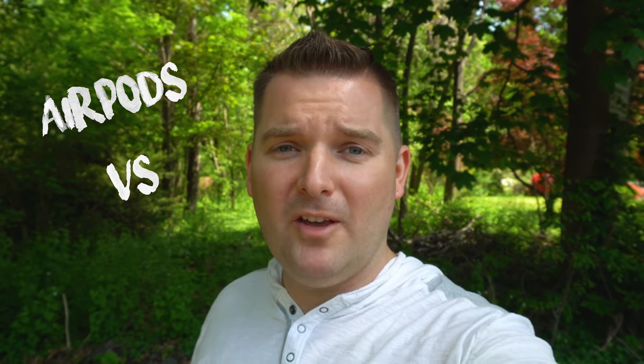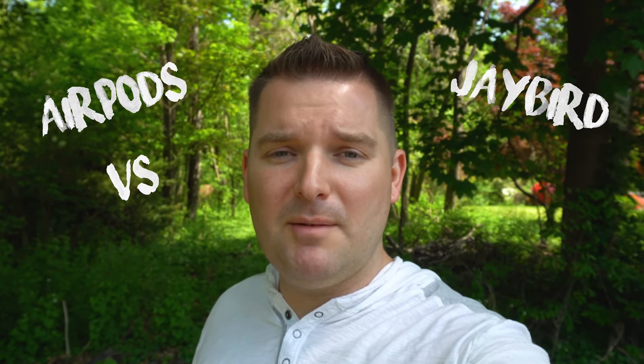Hey guys, so I made this video a little while ago before the AirPods version 2 and the Jaybird X4 and Terra came out. However, these headphones are largely unchanged, and who they're good for hasn't changed either. So that's why I decided to still release this video. Now if you want to check out some truly wireless headphones from Jaybird, as well as some other recommendations, all that will be linked in the description below. Otherwise, let's get to it.